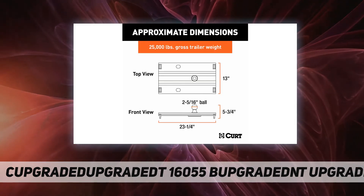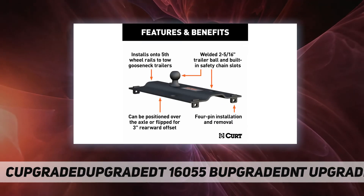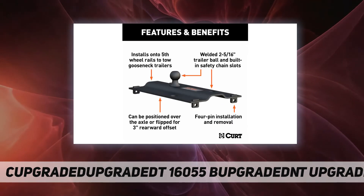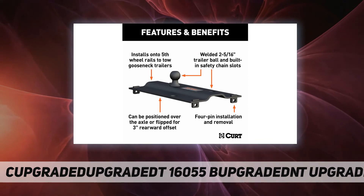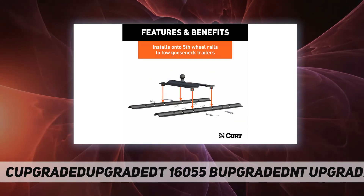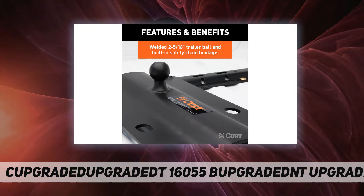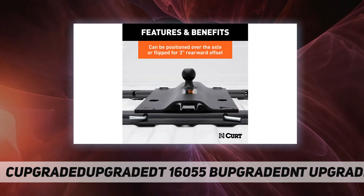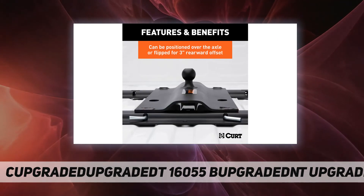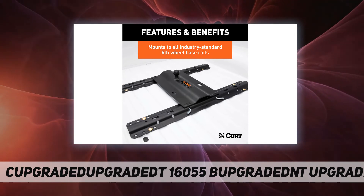This gooseneck fifth wheel hitch fits any industry standard fifth wheel rails and provides a standard 2-5/16 inch gooseneck ball for ready coupling of a gooseneck trailer. It is tested and rated to tow 25,000 pounds gross trailer weight and 6,250 pounds vertical load.